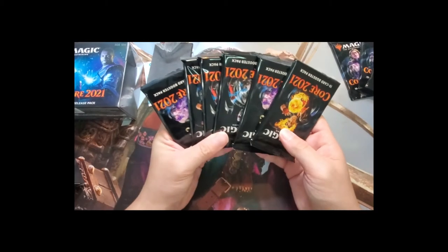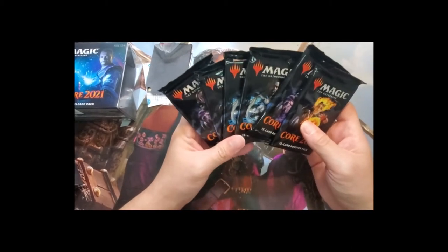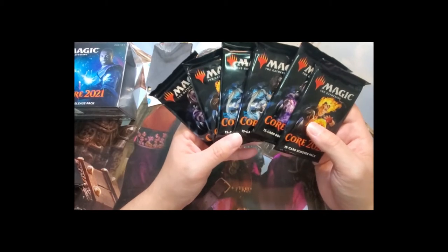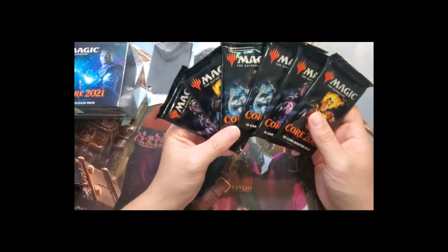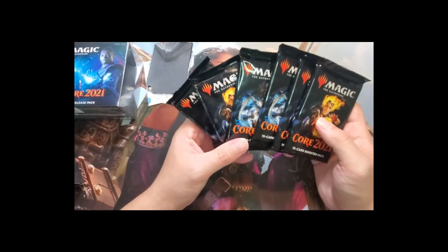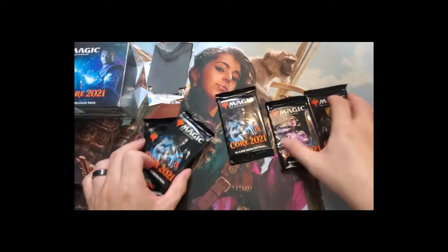I'm thinking about maybe in the future opening packs and building a deck right in front of you — just to get better at deck building, get some tips from you guys, and see what kind of deck we can come up with, as if we were actually playing the pre-release. Let me know in the comments!